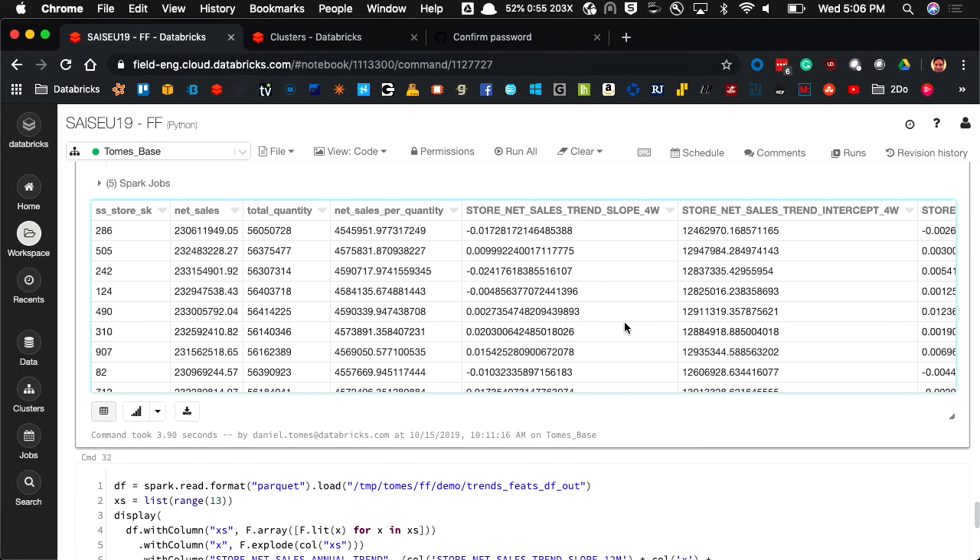This demo is inside of the Git repo. This demo notebook is in the Git repo as well. It's exported as HTML and as a DBC, so if you use Databricks you can import it and play. Otherwise it's in HTML so you can read it. The TPC-DS dataset will be available on Databricks datasets as soon as I can get it out. Thanks, I'll take your questions now.